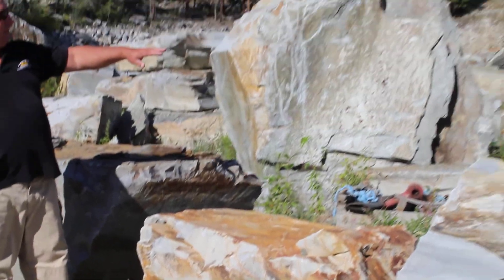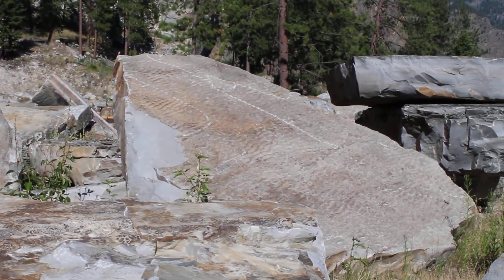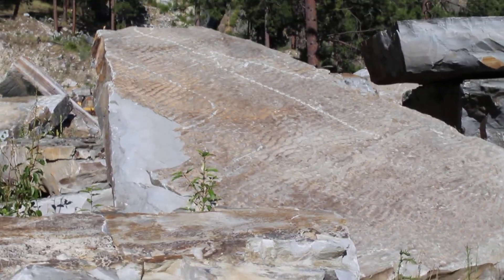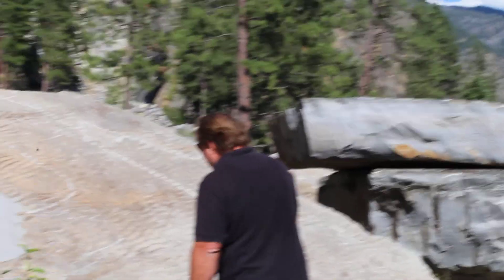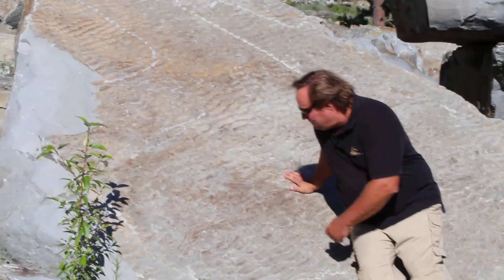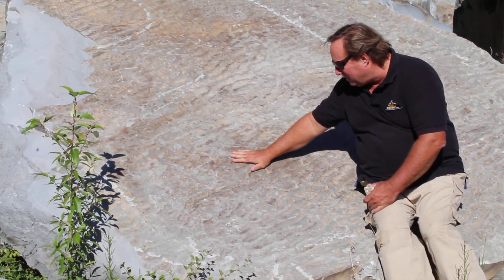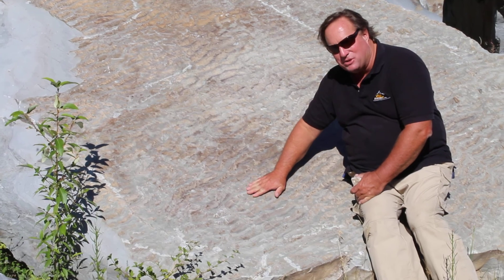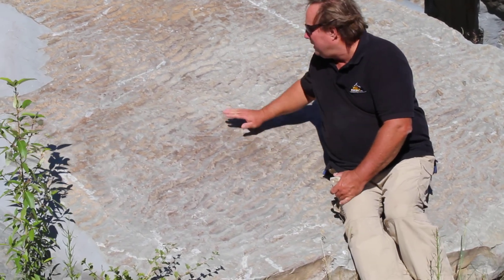You have slab pieces, you have block pieces, you have enormous slab pieces where you can see that as the stone formed, you have this sedimentary layer developing here, leaving this wavy surface as the water dried out and the stone began to set.